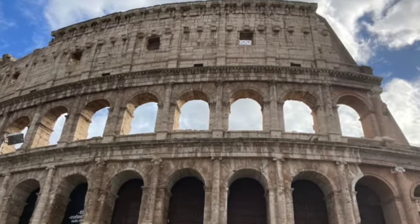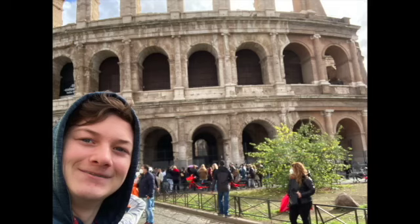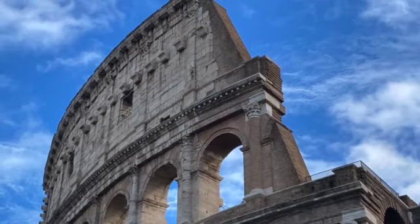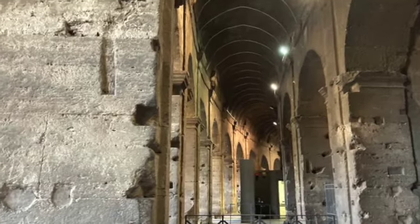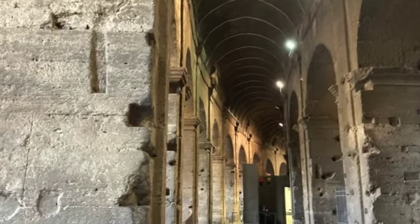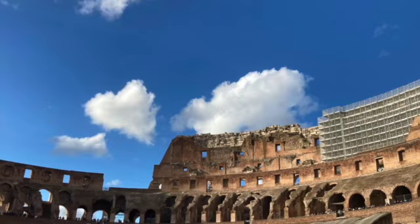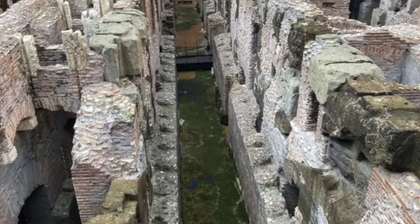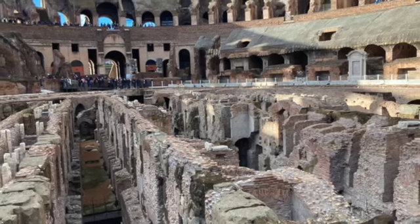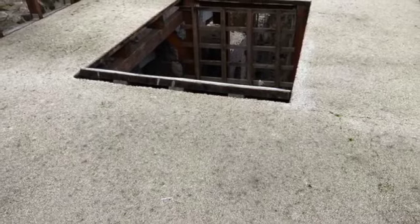This is the Colosseum. It's one of my favorite structures in Rome. We went inside and it was really cool. You can see where people sat, and also the tunnels under the fighting ground. In these tunnels, they'd keep animals, and there would also be trap doors to let the animals out.